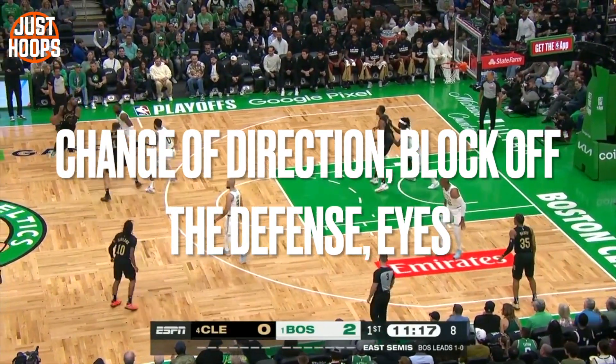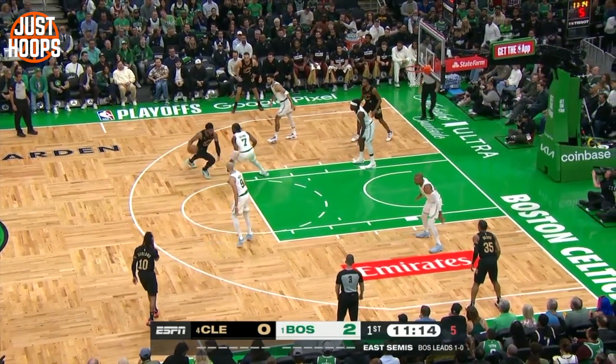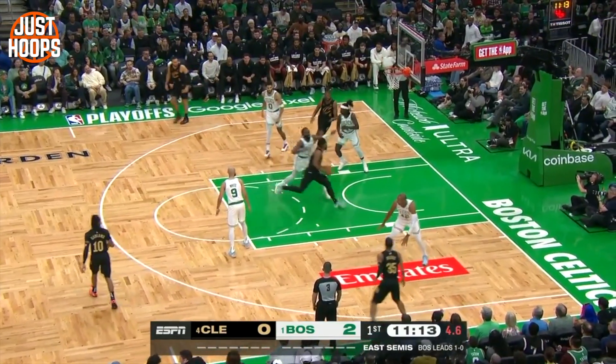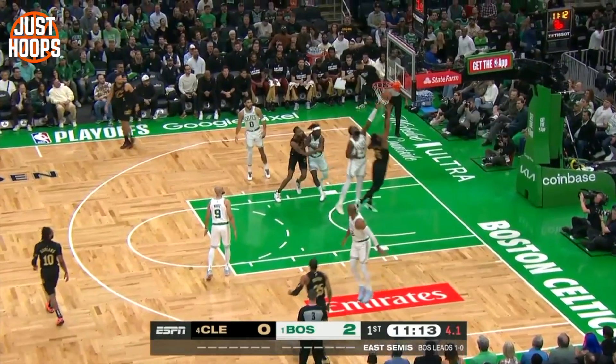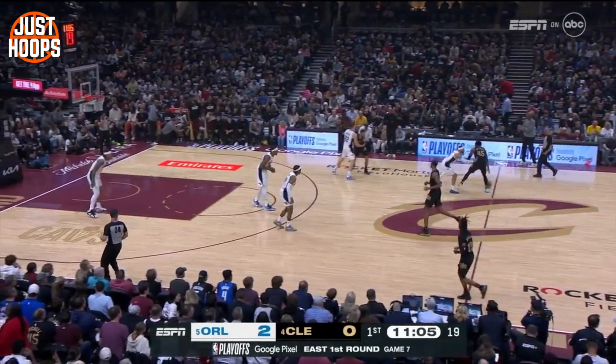We're going to talk about changing direction, blocking off the defense, and his eyes. Here, Donovan Mitchell changes direction with his hips low — they never rise. His shoulder is driven into his defender, and his eyes are up on the goal as he gathers to finish the play, extending towards the rim and maintaining that shoulder contact to prevent his defender from making a play on the ball.